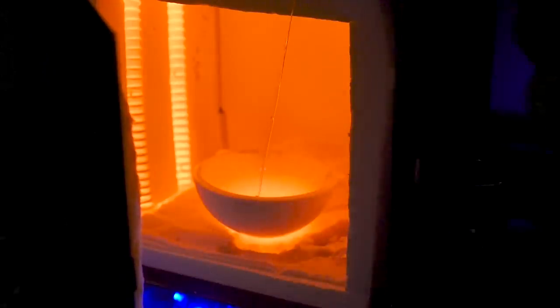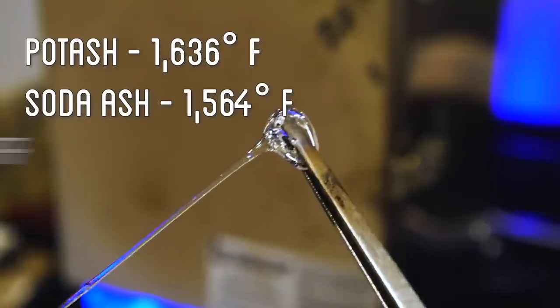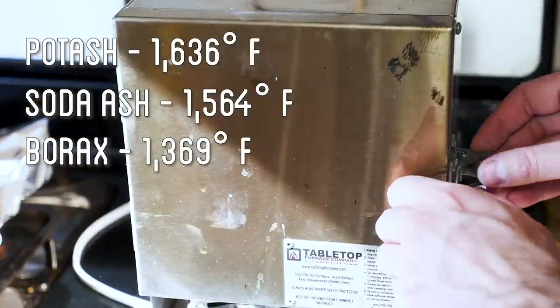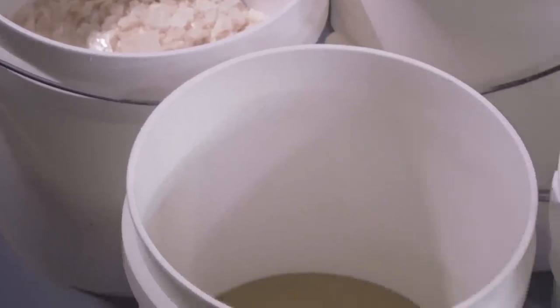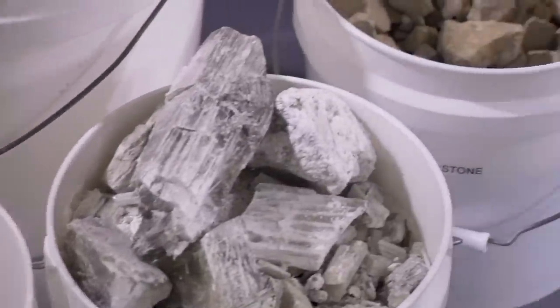Only when I added the borax did things finally turn out clear. Looking at the melting points of potash, soda ash, and borax, you can see why: by using borax, the overall melting point of my glass mixture goes down even further, allowing it to turn more fluid at a slightly lower temperature and all the bubbles to more easily separate. Now, knowing a workable recipe, I just need to prepare all my compounds and see if I can actually pull this off.